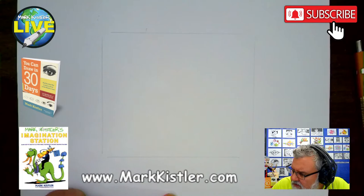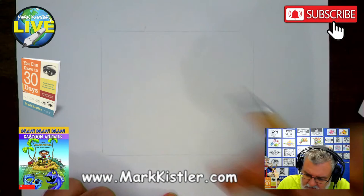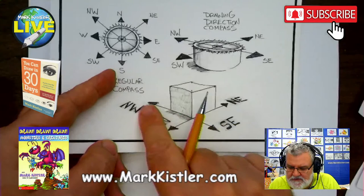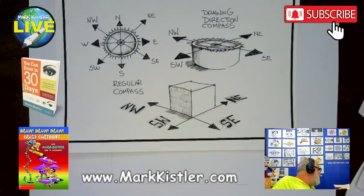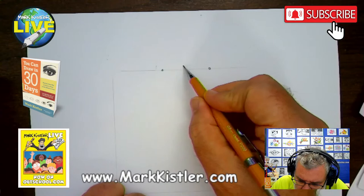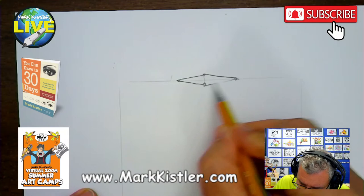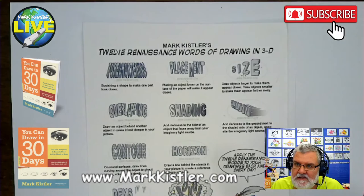Hi Angie on YouTube! All right, we're going to draw some guidelines to help us draw these pencils in 3D. See this box right here? I'm going to draw a directional compass up here first — this is going to help us draw one pencil in southwest and one pencil in northwest. Right in the middle I'm going to put a dot and draw a foreshortened box. That's a foreshortened square. There are 12 words of drawing — if you learn these 12 words you can draw anything in 3D.